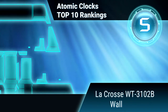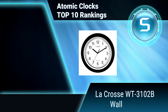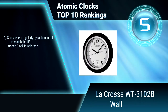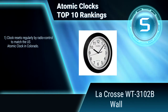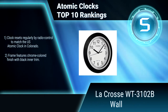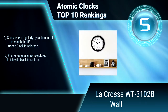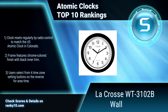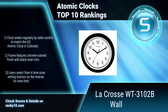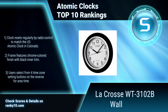Ranking number 5: LaCrosse WT3102B. This atomic clock is an analog clock for precise time in the home or office. It has a manual reset button and adjusts automatically for daylight savings time. Its flat lens covers the clock face from dust. The clock resets regularly by radio control, and the frame features a chrome-colored finish with black inner trim. Includes 4 time zone settings.